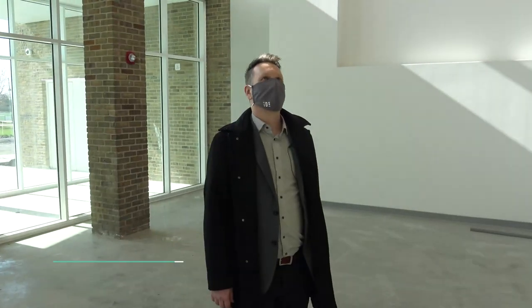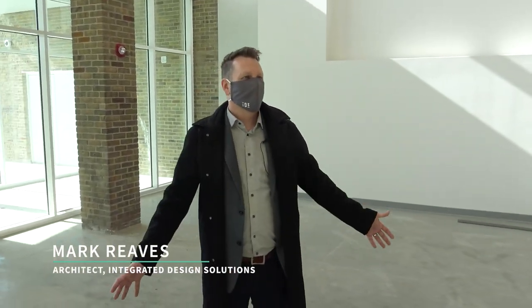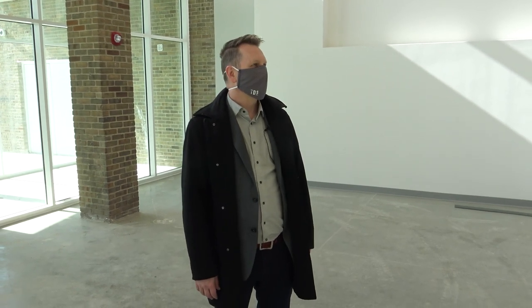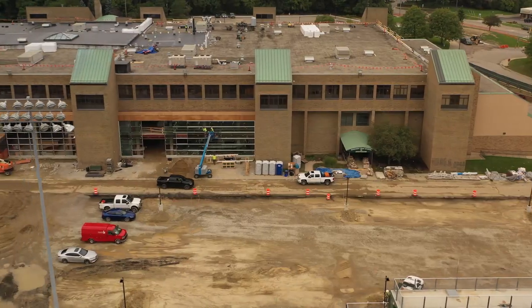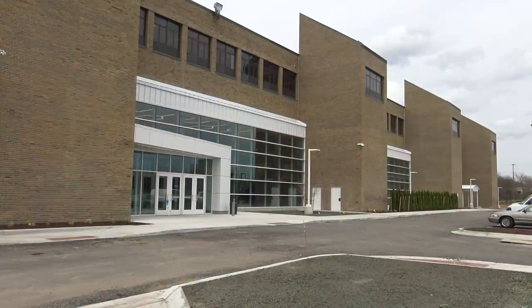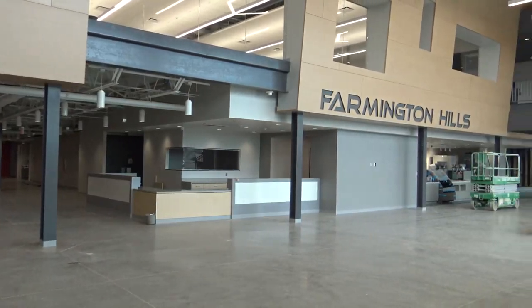It's incredible. There are too many community centers that are spaces where you go, do an activity, and leave — there's never that in-between space where you just want to hang out. This space, as it extends all the way down the building, gives you that. Mark Reeves is one of the architects who helped transform the former Harrison High School into what it is today: the Farmington Hills Community Center, also known as the HOP.